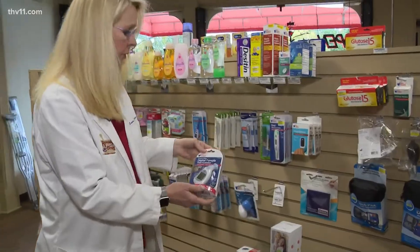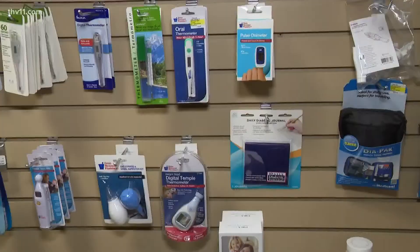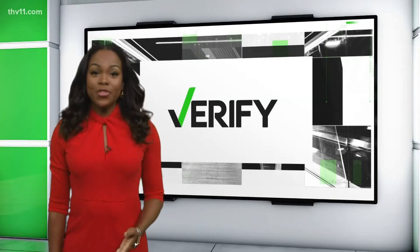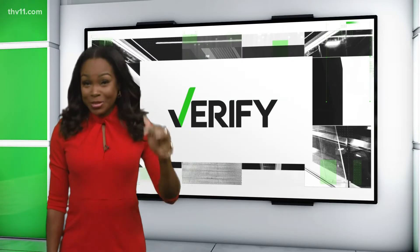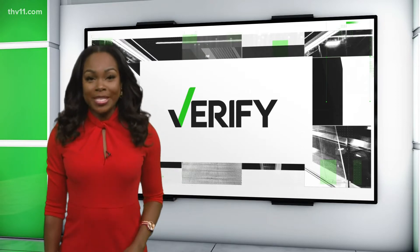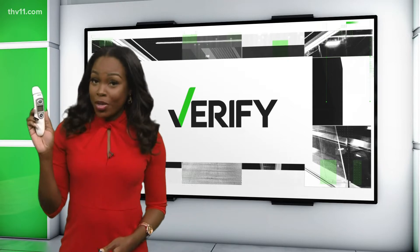At the height of the pandemic, thermometers were flying off the shelves at Remedy Drug in Little Rock. People probably didn't have thermometers. If you were to list all the symptoms of COVID-19, fever might just be at the top of the list, which means if you haven't already, it's probably a really good time to invest in a working thermometer.